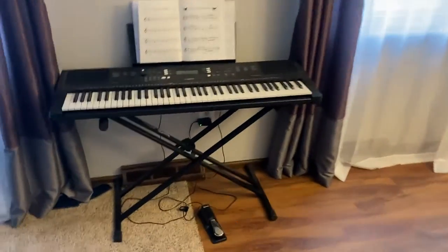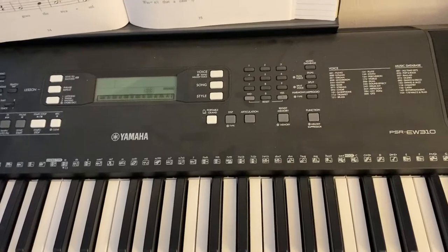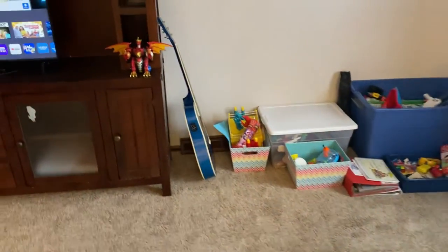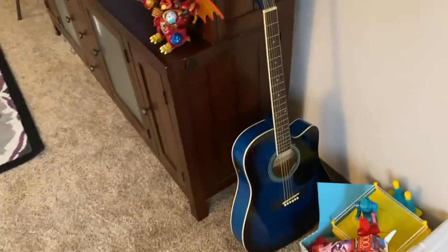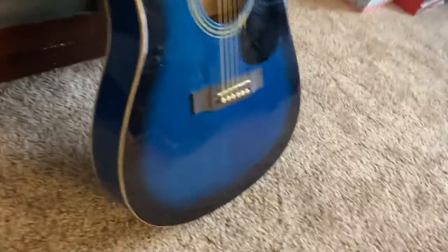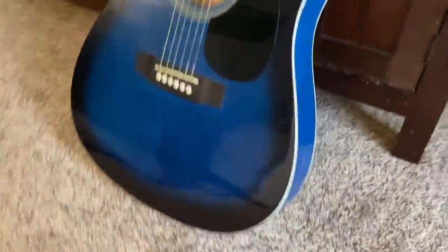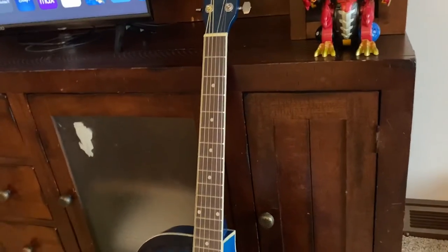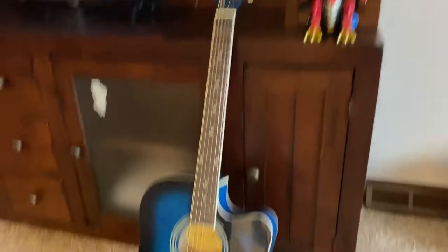Up here we have this Yamaha PSR-EW310 — I did a complete review on this one so you're probably familiar with that. Also in regards to music, we have this guitar. For the price point it is a very good-sounding guitar. We have yet to hook it up to an amplifier, but it is acoustic-electric with inputs over here. For the money it's been great — we've been taking lessons at least once a week and it's very easy to tune and play. It's slightly compact, not quite full size, but a cool-looking guitar great for the little ones.